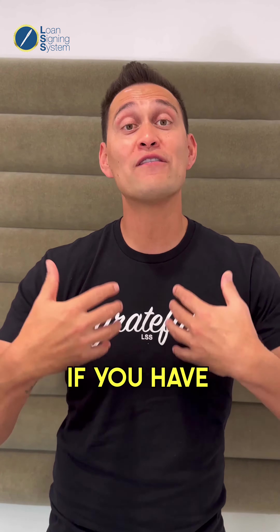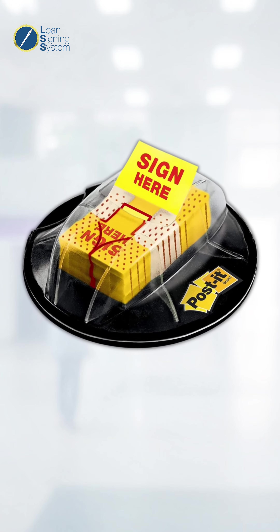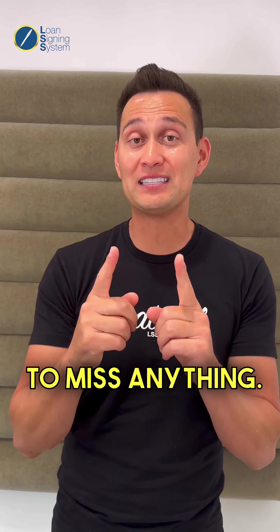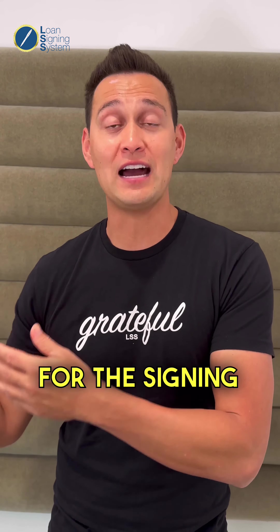The solution, if you have some anxiety about missing a signature, date, or initial, is to use sticky 'Sign Here' and 'Date Here' stickies. Those are frankly a bit more expensive than just getting generic yellow stickies, but either works. You can put a yellow sticky on every single location where the borrower signs, dates, or initials — to ensure when you get to the signing that you're not going to miss anything, because you pre-stickied all the locations in a pressure-free environment like your home, getting ready for the signing appointment.